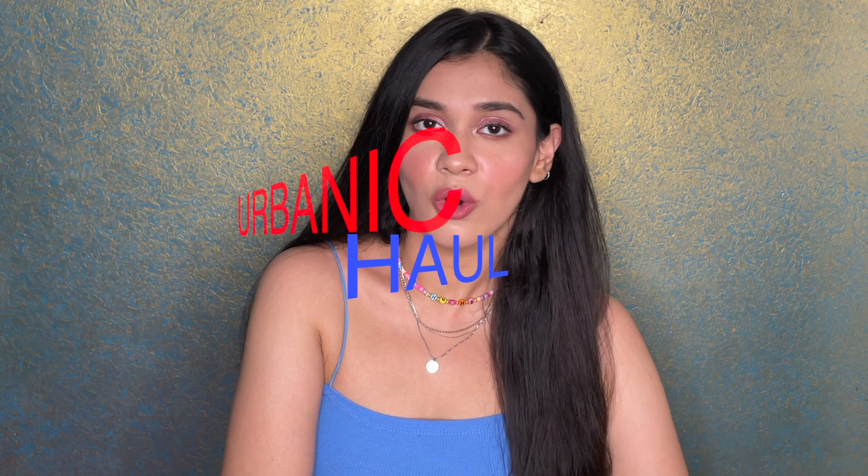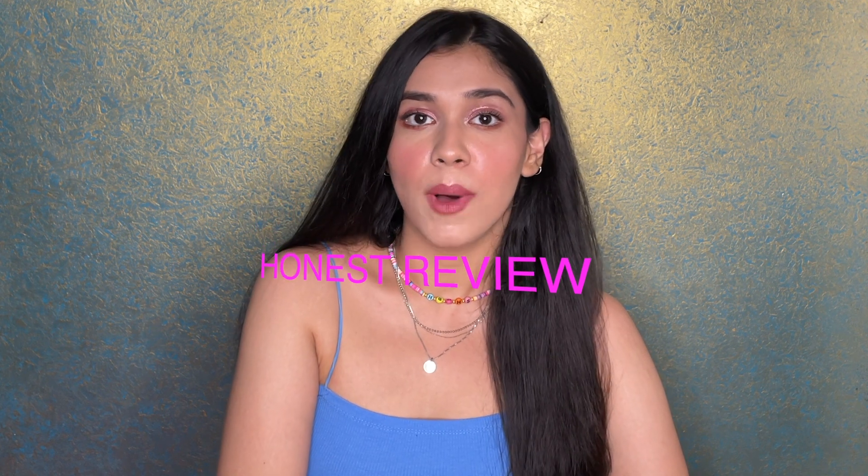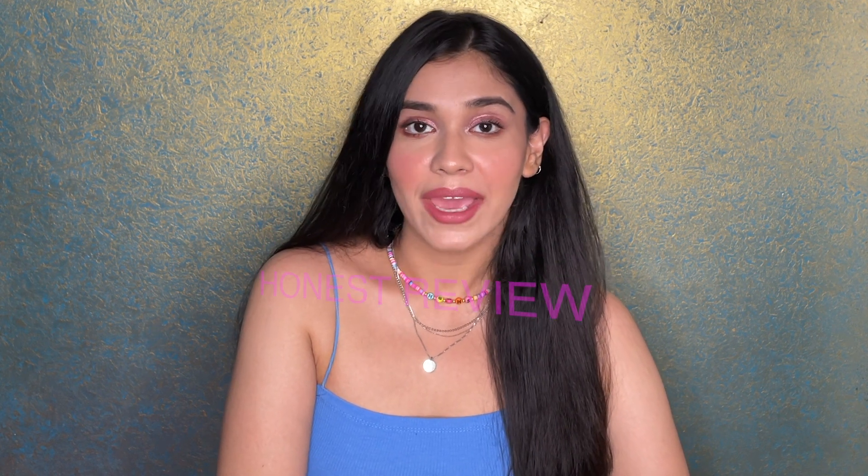Hi guys and welcome or welcome back to my YouTube channel. My name is Subesha Singh and I hope each one of you is doing great today. For today's video I'm back with a haul video and this is going to be a very nice mini haul plus an honest review about Urbanic.